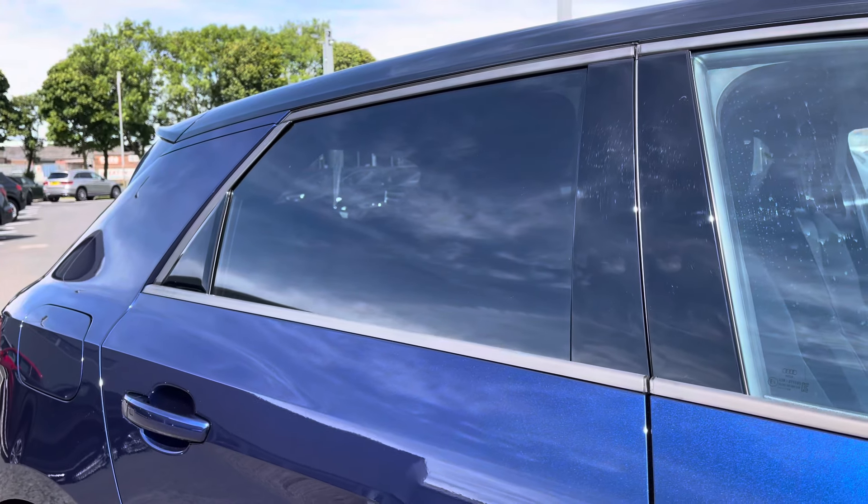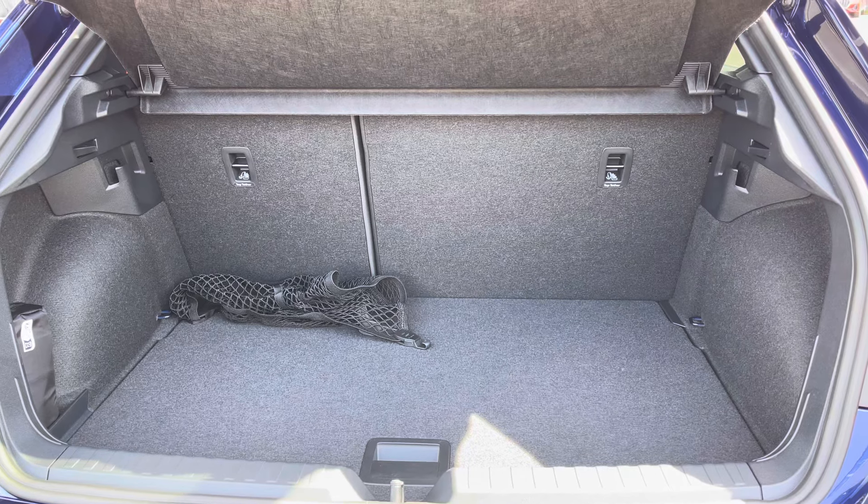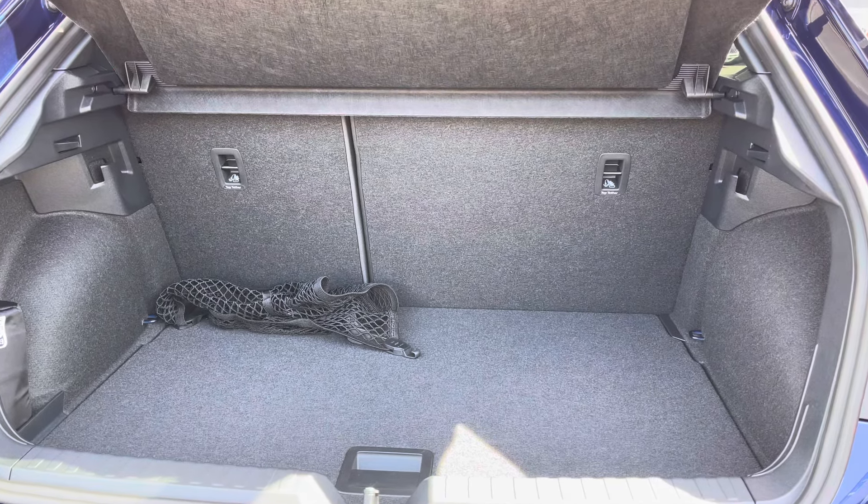To the rear of the vehicle we have the privacy glass there working with the blue finish perfectly. There's a very generous amount of boot space especially for the size of the vehicle — no trouble fitting shopping bags in.